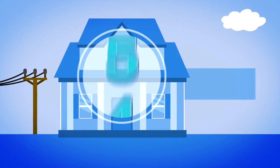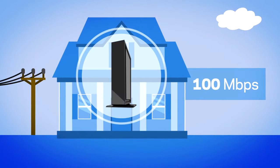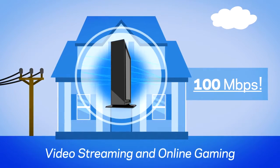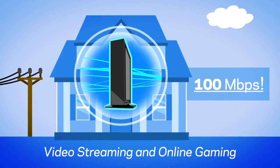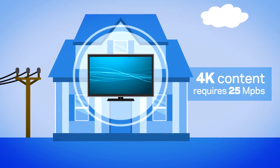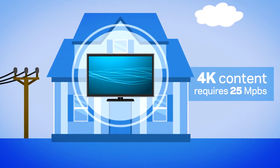A typical household has 8 or more connected devices, so we recommend an internet connection of at least 100 Mbps, especially if you are video streaming and online gaming. And if you plan to stream Ultra HD content, keep in mind it takes 25 Mbps to stream a single 4K program.